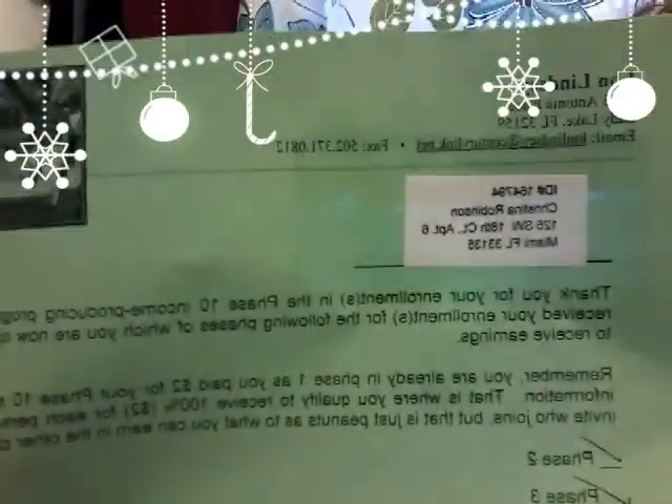Next thing I want to show you guys is this — I received this in the mail. You will receive this in yours as well for enrolling. It says: thank you for your enrollment in the Phase 10 income producing program. I received your enrollment for the following phases, of which you are now qualified to receive earnings. You are already in Phase 1 as you paid $2 for your Phase 10 startup information. That is where you qualify to receive 100% for each person you invite who joins, but that is just peanuts as to what you can earn in other phases.